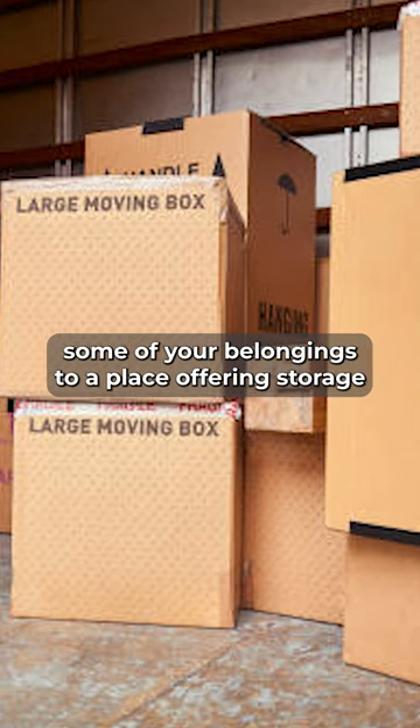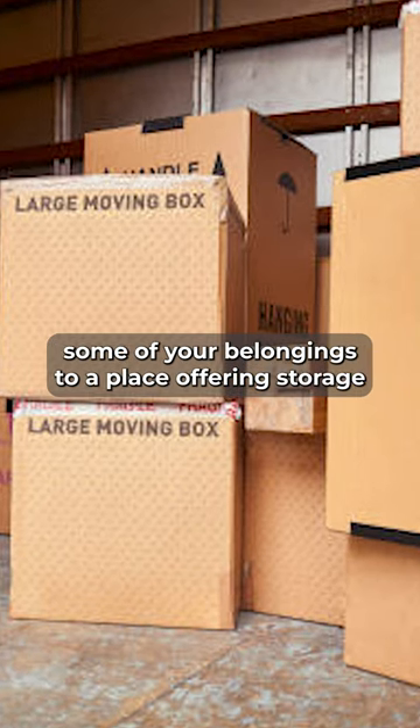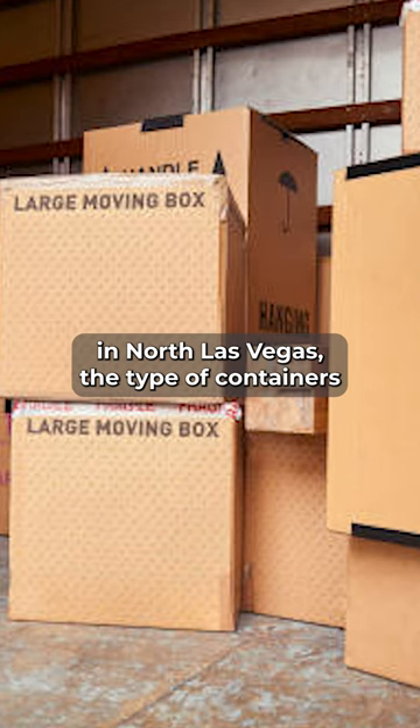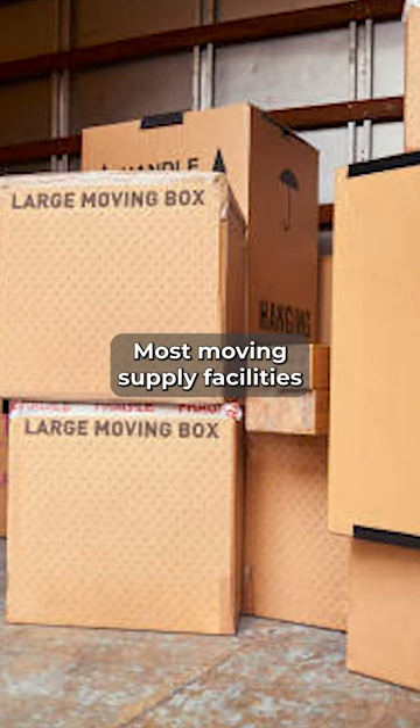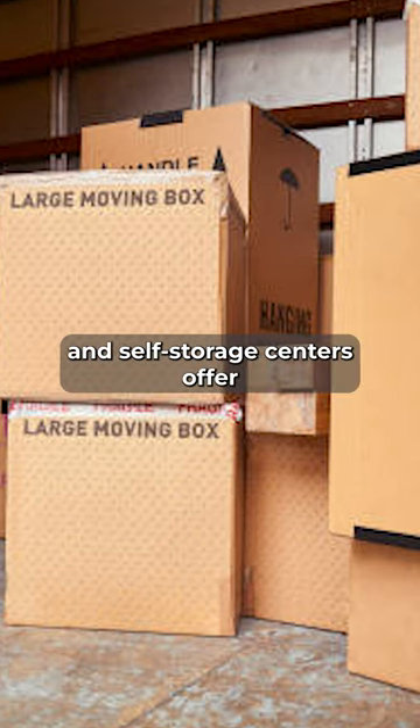Choosing the best kind of containers to use in a self-storage center. When you are preparing to move and take some of your belongings to a place offering storage in North Las Vegas, the type of containers that you use for packing is important. Most moving supply facilities and self-storage centers offer a variety of supplies, as do home organization stores and big box stores.